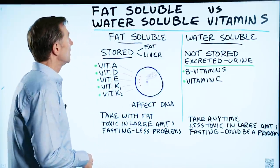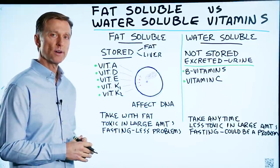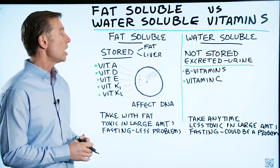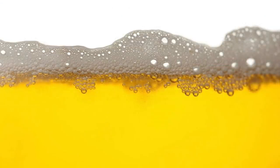I wanted to bring up a couple points about fat-soluble vitamins versus water-soluble vitamins — a couple simple differences. Fat-soluble vitamins are stored in your fat cells and in your liver. Water-soluble are not stored, and if you consume too much, your body will just get rid of what you don't need.